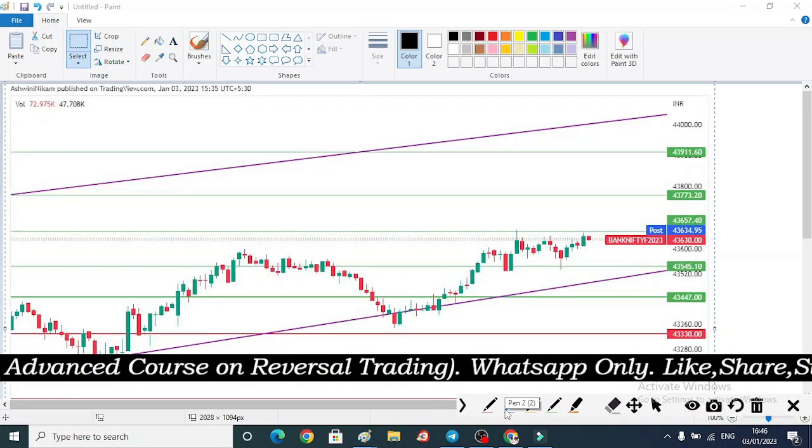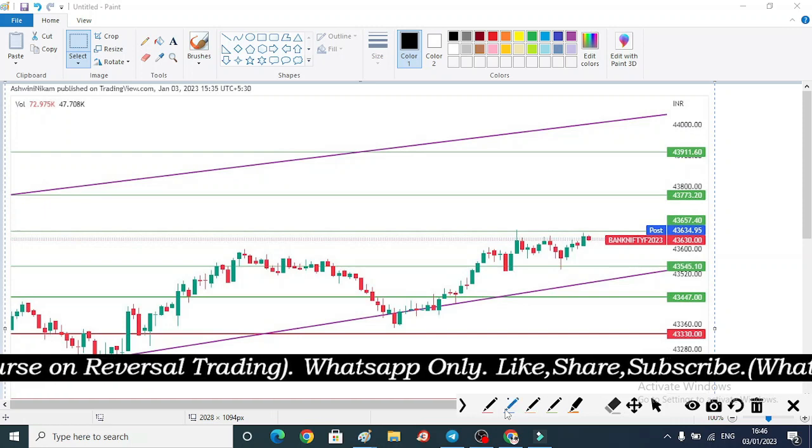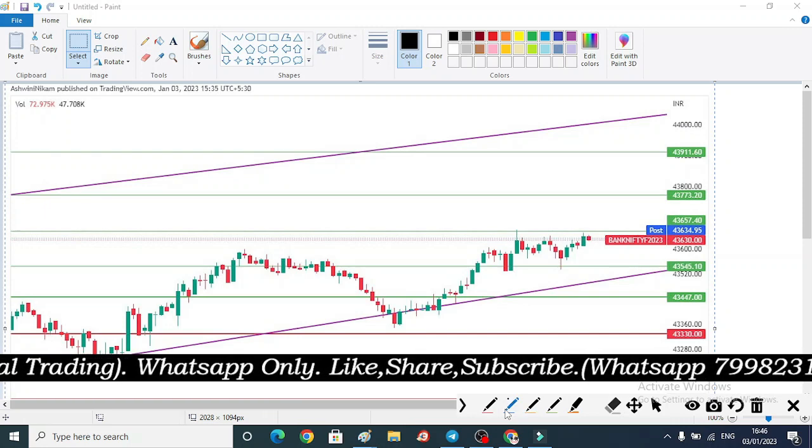Hello friends, I am Santosh Nikobar and welcome to our YouTube channel, Bank Benchers of Stocks. Let's start this video — we will start with the Nifty and Bank Nifty.